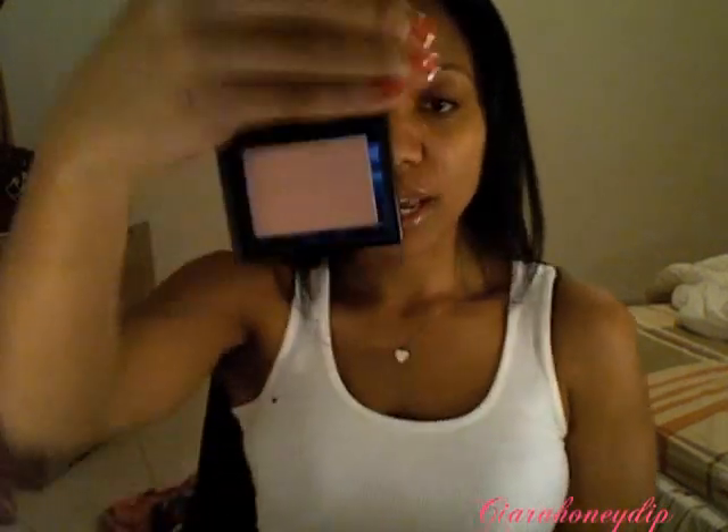I really like their blushes — their blushes are bomb. Peachy Keen is one of the newer ones that I got and it's just like a peachy color. I really like this blush actually, but I find that because of my skin tone, it kind of just blends in.